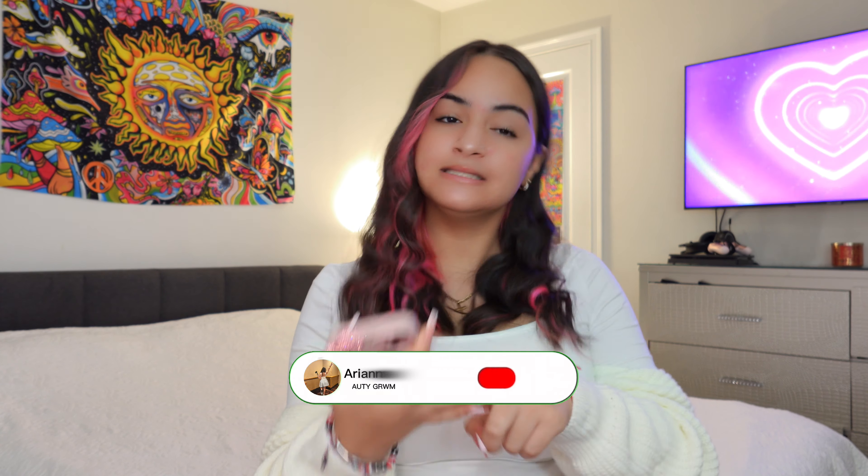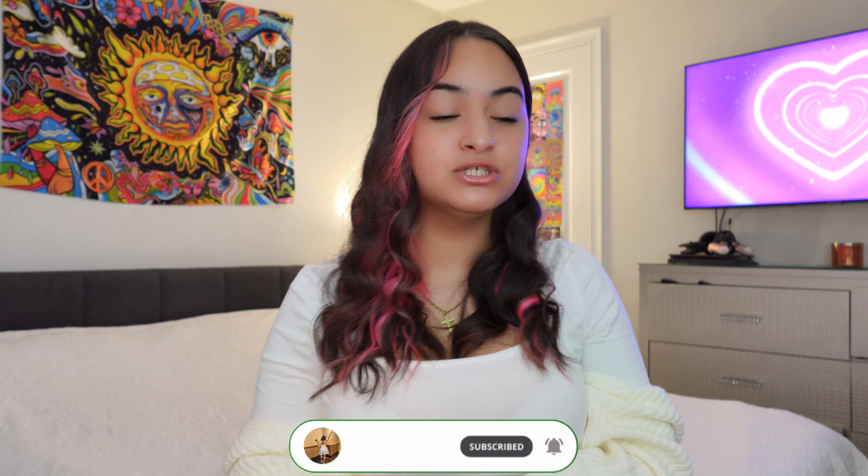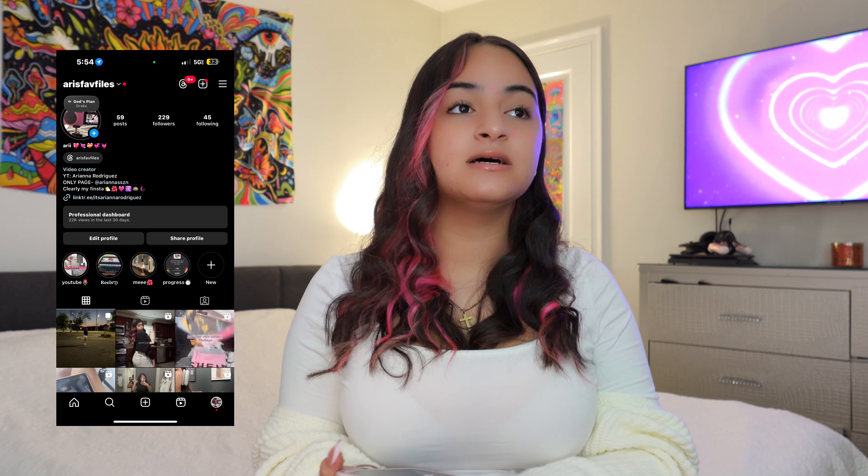That's the end of my video! Don't forget to like, comment, and subscribe, and hit that bell button so you get notified every time I post. I really hope you guys enjoyed this video. Don't forget to follow my TikTok — Ariana Rodriguez — my finsta Ari's Faith Files on Instagram, and Ariana SSZN on Instagram. All links are in the description and in my Linktree. Comment your content ideas and I will definitely be making them — I love y'all so much, thank you for watching!